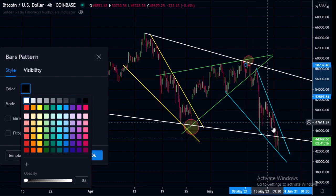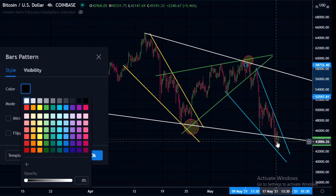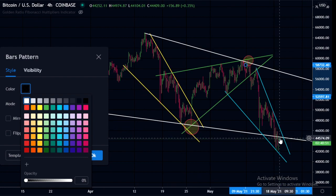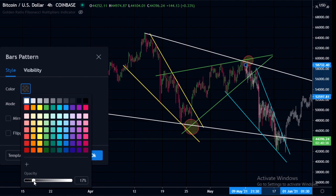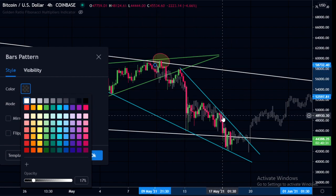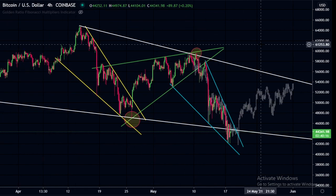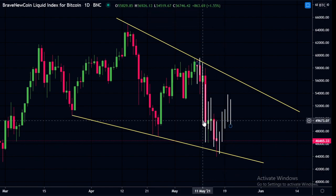I want to point out the similarities between these two falling wedges — the touch points are a similar spacing apart, and we did similar sideways movement before touching the top of the wedge again, followed by a big drop. Overlapping this pattern onto the current one, they are quite similar. If we break to the upside here, perhaps we could have a similar run up like the green wedge, pushing toward the white trend line of the bigger falling wedge.